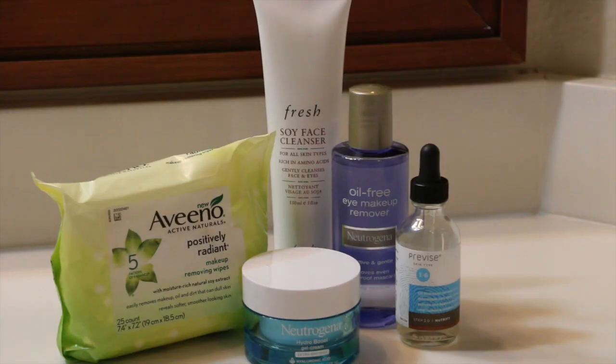So guys, this is it for my updated skincare routine. I will talk to you guys later — bye! A list of all my products will be listed in the information bar down below.